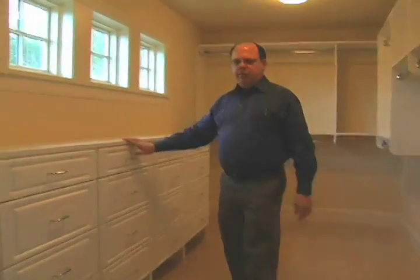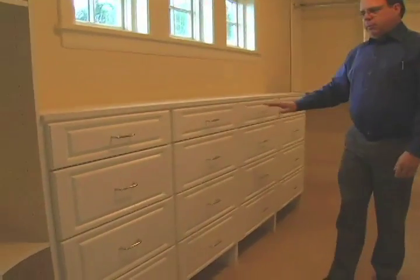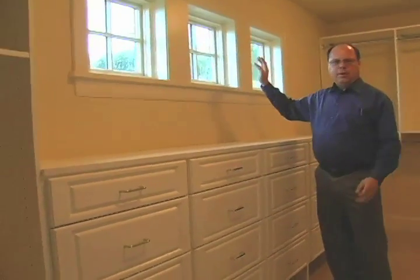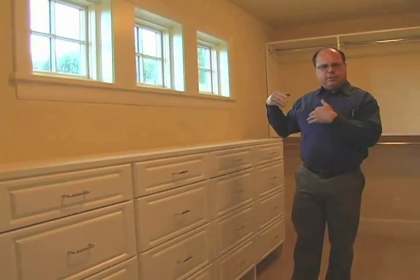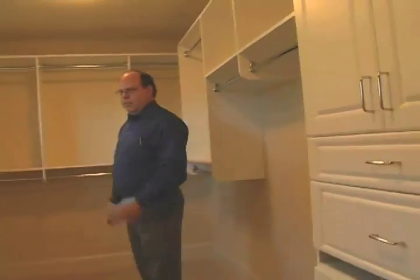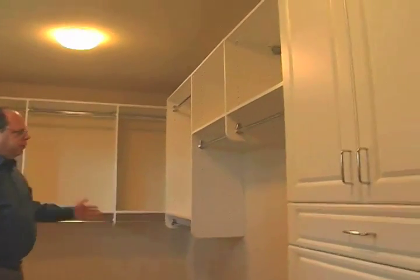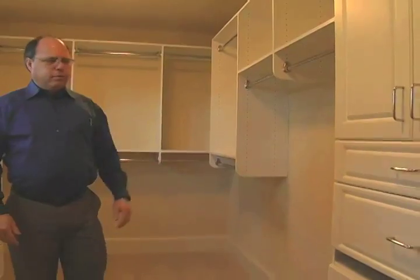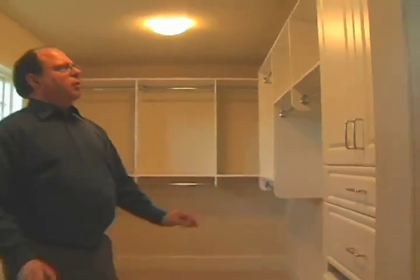When I leave, the lights will go off, so you don't have to worry about turning them on or off. There's a lot of built-in storage for sweaters and shoes, and we also have natural light in here — it's always nice to see what color things really are. It's well thought out with multiple ways to hang different height objects, whether it's shirts or long dresses. That's what makes a good closet.